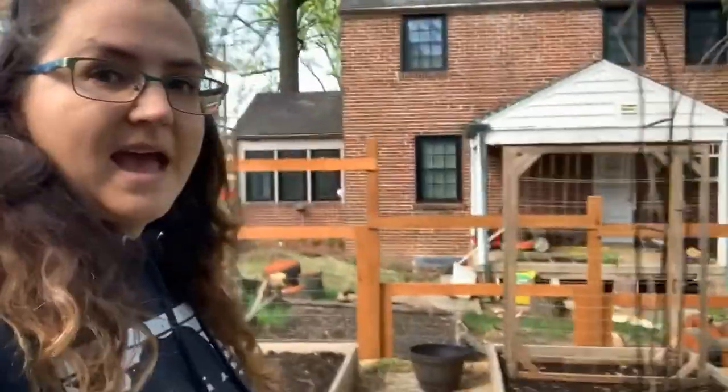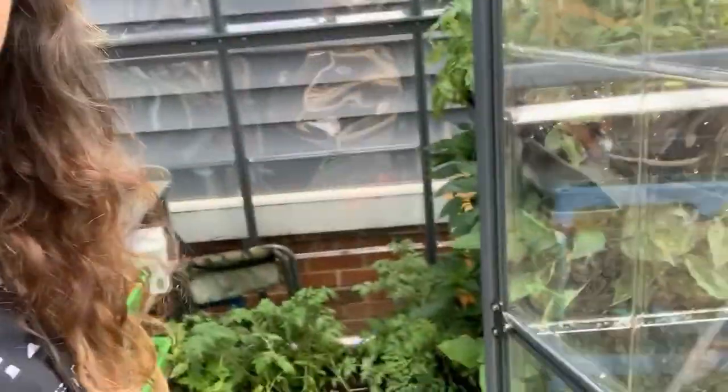Look at my greenhouse — packed to the gills. I started more seeds yesterday; I don't know what I'm thinking, I'm just excited and happy. It's really warm at night and I'm thinking of planting my tomatoes and my peppers early. Would you guys take that gamble?